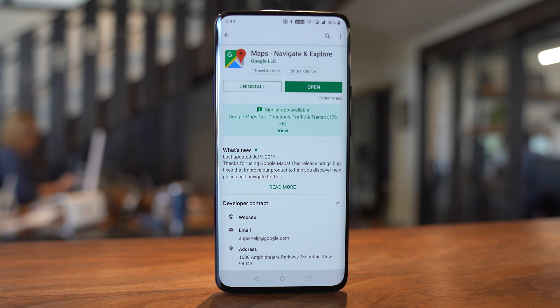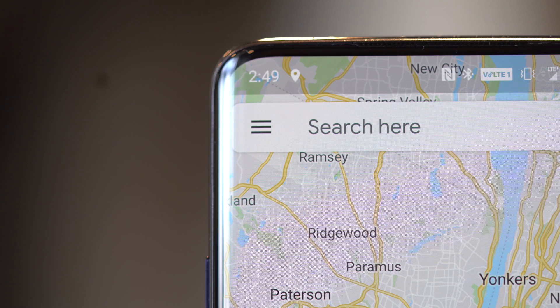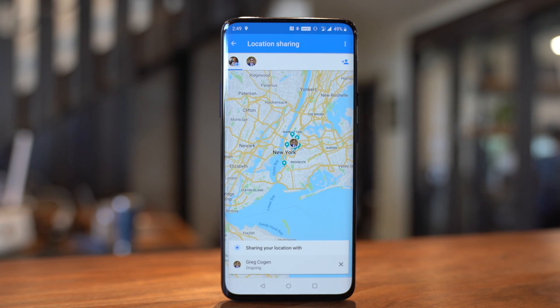To share your location, first download Google Maps on your iPhone or Android phone if you don't already have it. Next, open Google Maps. Then tap on the menu button — the three lines at the top left. You can then tap on location sharing from in there.